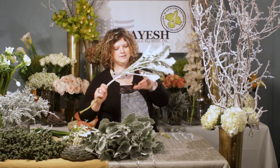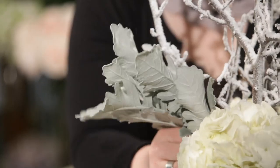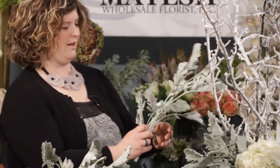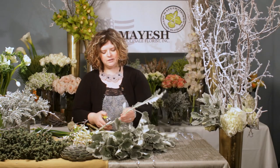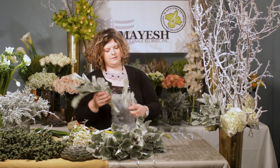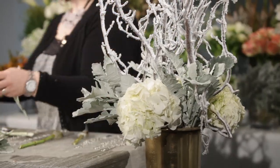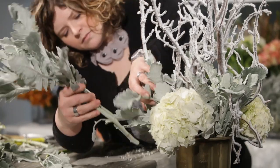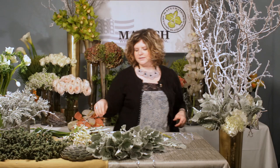Next, we're going to take this beautiful Dusty Miller and add it right in between. I love the color of this — it works really well off of the birch branches. It's kind of that gray color, which is the hot, hot color this year in floral design. I'm going to add some in between the hydrangeas, leaving it a little loose to give a little more fluff to our arrangement. We want this arrangement to be really luscious because when it gets tall up on an entry table, we want it to have a little bit coming out of the sides.